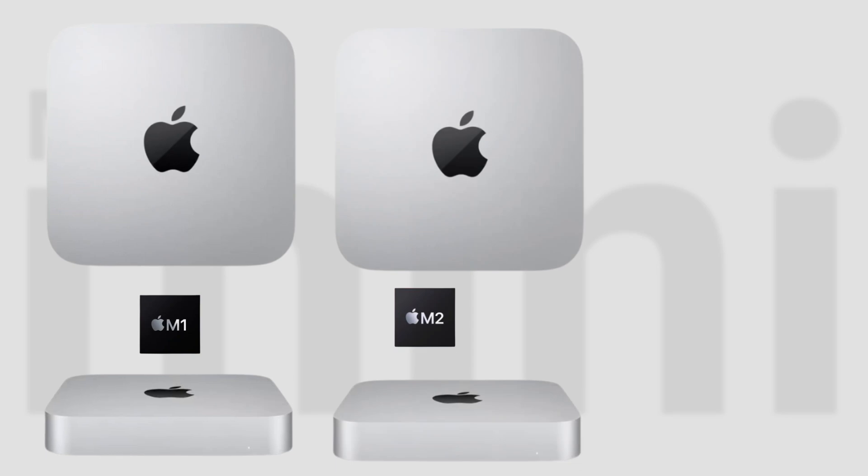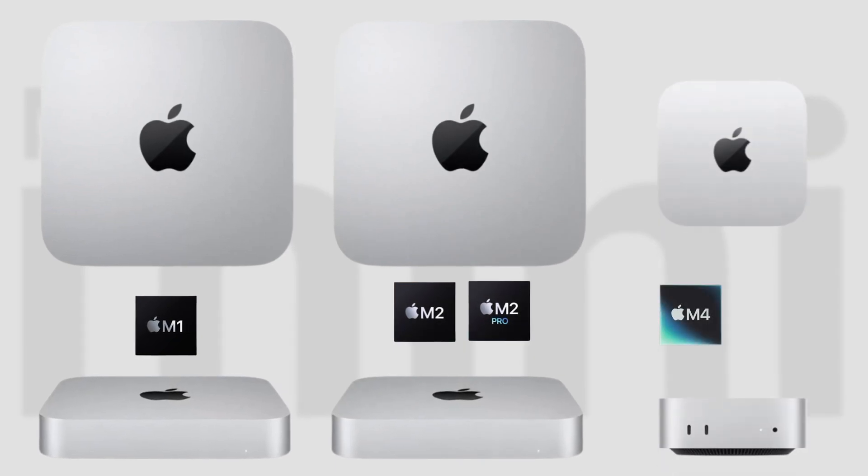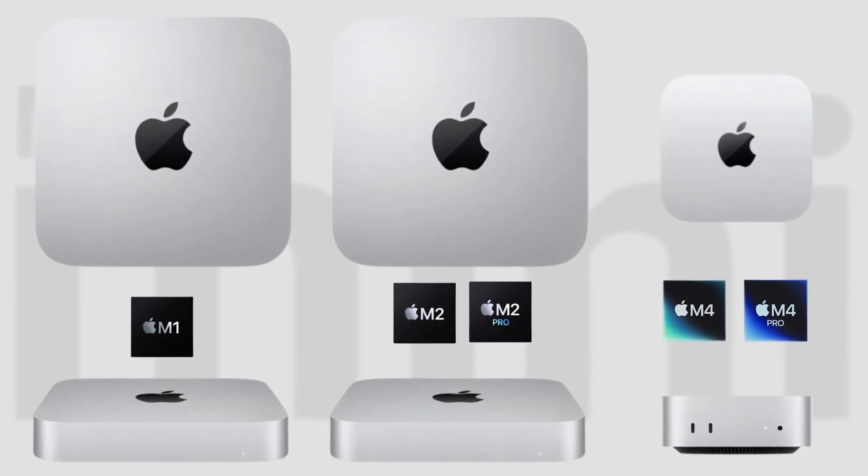With all this excitement around the M4 mac mini launch, we have a bit of a problem, because we now have the M1, the M2, the M2 Pro, the M4, and the M4 Pro mac mini — that's quite a lot of buying decisions to be made. In this video I'm going to help you make the one that makes the most sense for you.